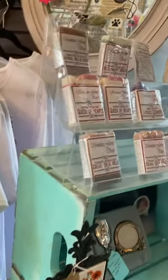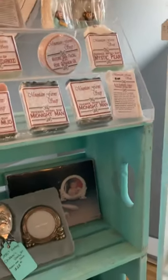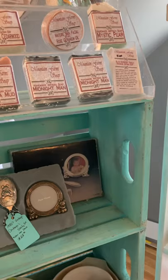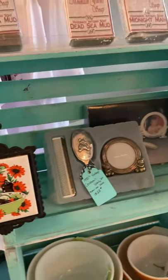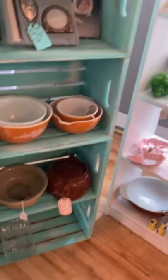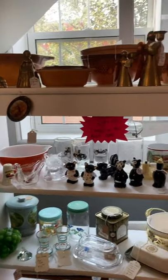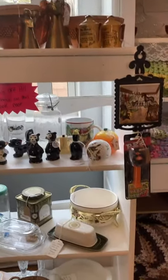I've got a little bit of soap left and there's more coming — some new scents coming soon. Lots of vintage, some Pyrex. And then this shelf is 40% off all of these items. That butter dish is nice because it is large.